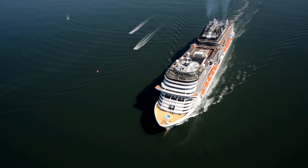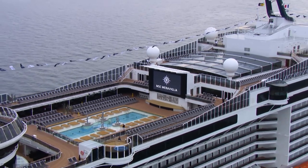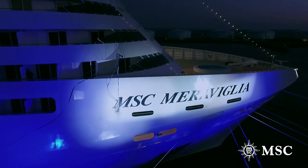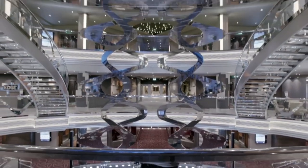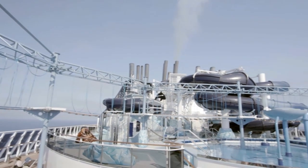Hi, I'm Adam Coulter, Managing Editor of Cruise Critic in the UK, and I'm here on board MSC Meraviglia, which is MSC Cruises' newest and biggest ship, launched in June 2017. The name Meraviglia means wonder in Italian, and this really is a wonderful ship. There is so much to see and do.